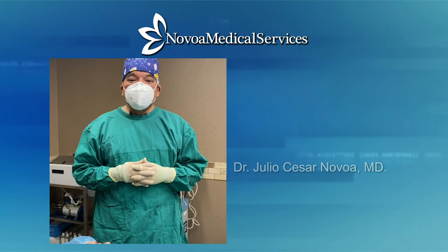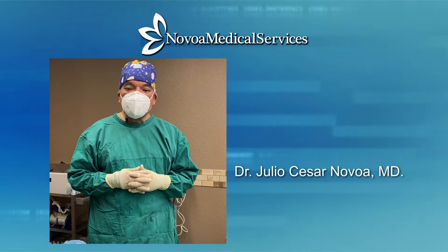Hello, ladies and gentlemen. My name is Dr. Juli Nivoa. Today I will be demonstrating a fully conscious or awake chin liposuction. Thank you for watching.